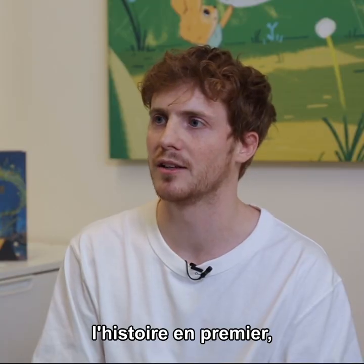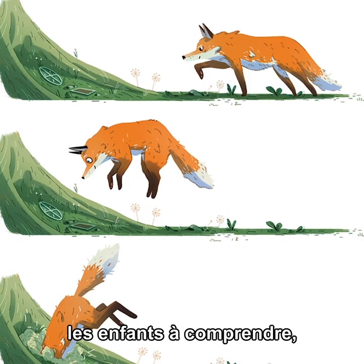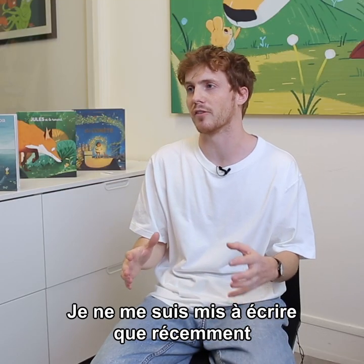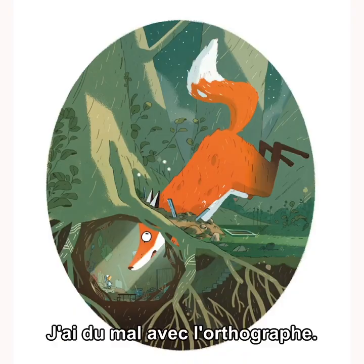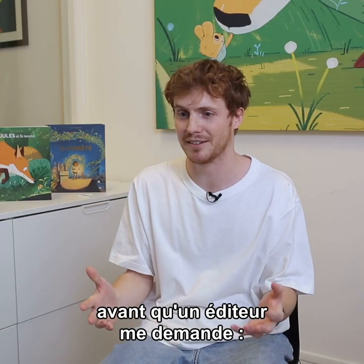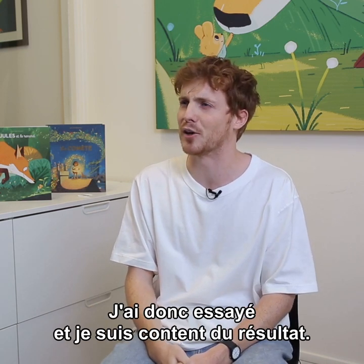I create the entire story visually before I ever write a single word, and I think that really helps children understand it because I think we do start out way more visually than linguistically. I didn't actually end up writing for a very long time just because I'm heavily dyslexic, so I really struggled with spelling. I never wrote any stories until a publisher asked me if I wanted to try and write a book, and I thought I'd be stupid to say no. So I just tried and then it turned out okay.